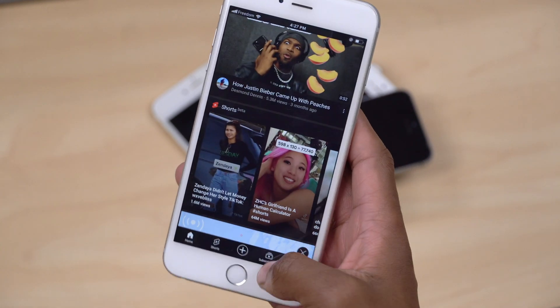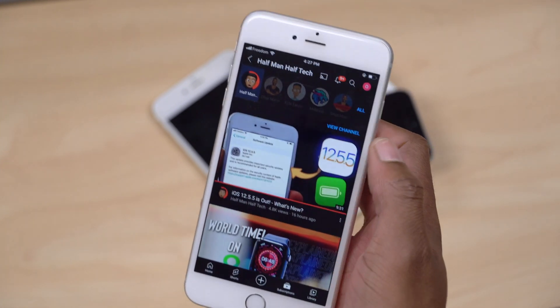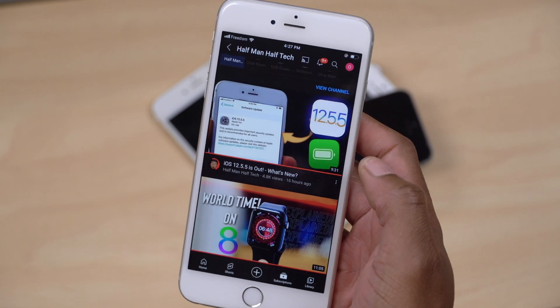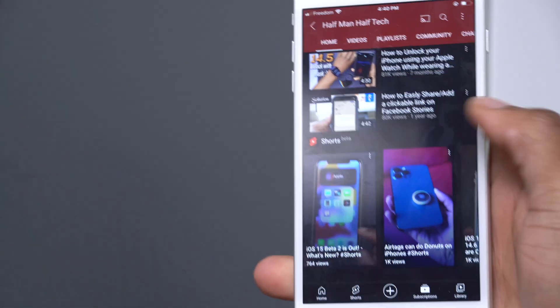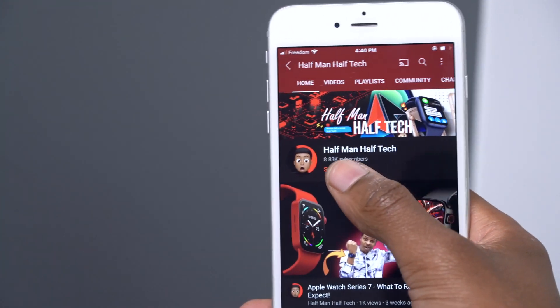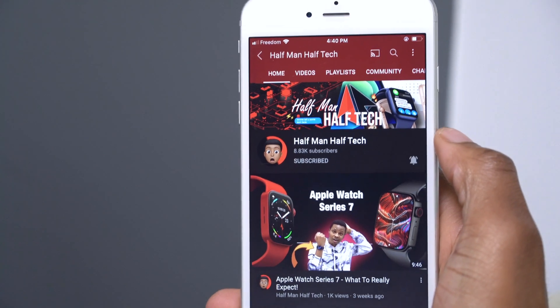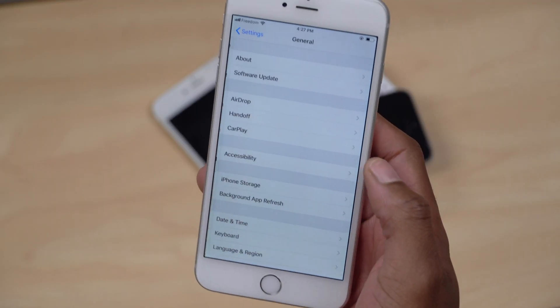I've basically just been watching some Half Man Half Tech videos and other channels. By the way, if this is your first time watching my videos, I do cover a lot of iOS and Apple related content, so if this is something that interests you a sub to the channel would be great. Battery-wise, I'm happy with the battery I'm getting.